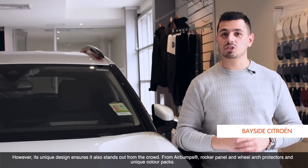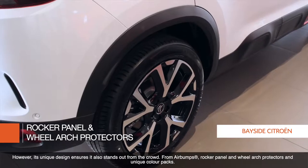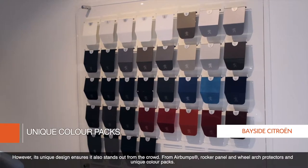However, its unique design ensures it also stands out from the crowd, from air bumps, rocker panel and wheel arch protectors, and unique colour packs.